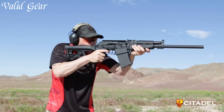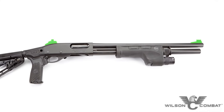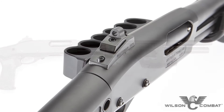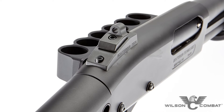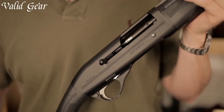Their durability, rapid-firing capabilities, and optimal shot spread make them formidable tools in close-quarters combat, home defense, law enforcement operations, and other tactical applications, elevating the standard for modern shotgun performance. Number 9.